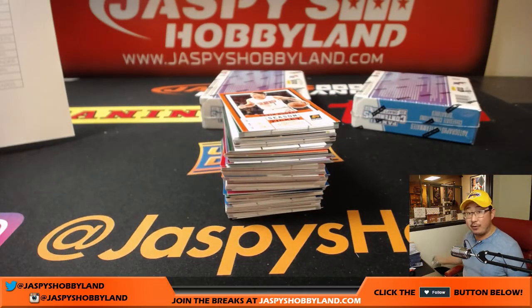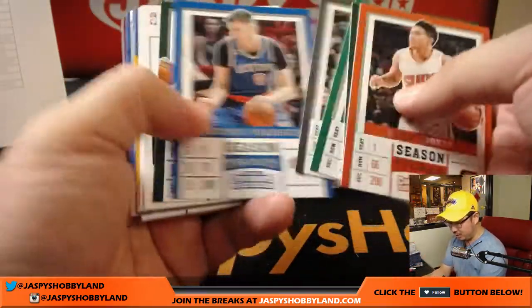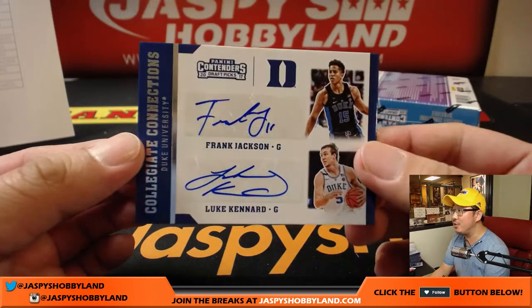We have plenty of time for another pick-your-team, and I know the Absolute Football break is pretty close too — all on jazpyshobbyland.com. What do we got here — a dual autograph! Frank Jackson and Lou Kennard.